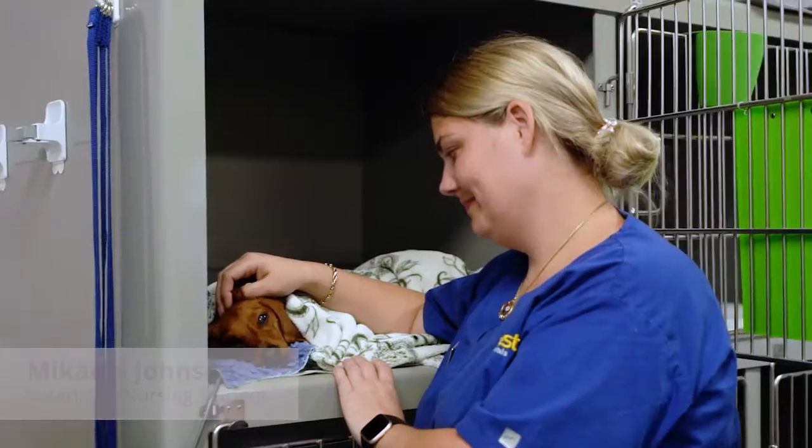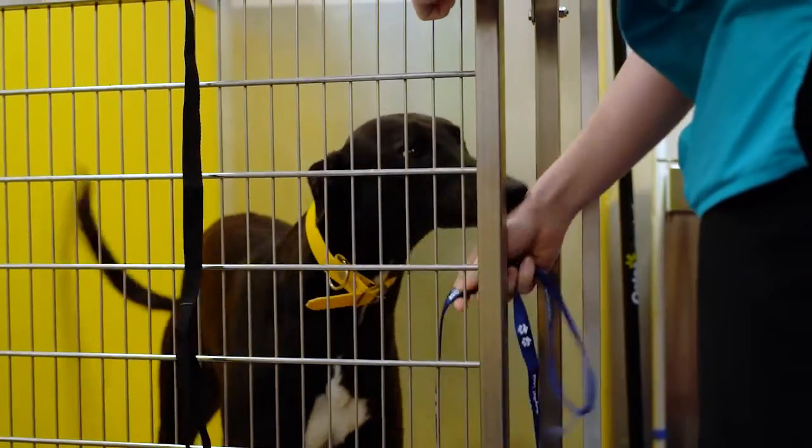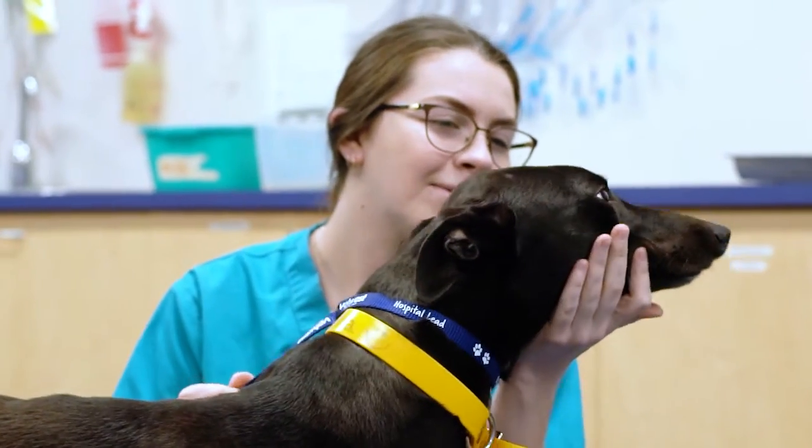Studying vet nursing is a really rewarding career. If you have a passion for animals and their well-being, I would definitely 100% recommend it. When you work with animals, every day is different and every day is challenging, but it is so rewarding. You can genuinely make a difference in an animal's life and that makes it so worth it.